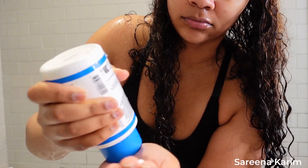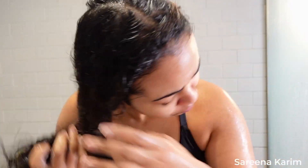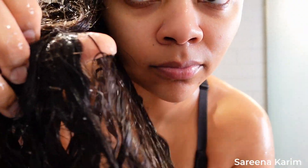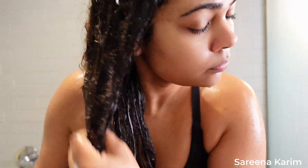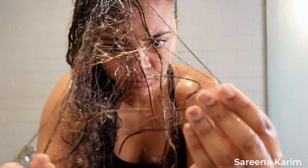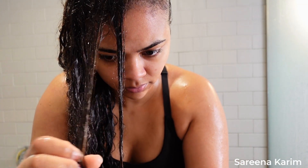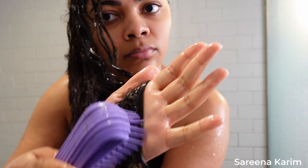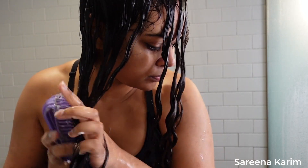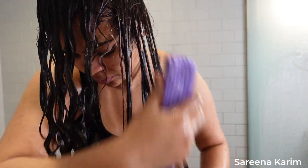I did struggle a little getting the conditioner out of the bottle, but I applied it from my ends to my roots. I was a little worried it would be difficult to detangle, but I let it sit for two minutes before starting. After those two minutes my hair was more manageable, and I started finger combing — my best test for conditioner detangling performance. Because my hair was very tangled, I switched to a detangling brush, which took roughly eight minutes.